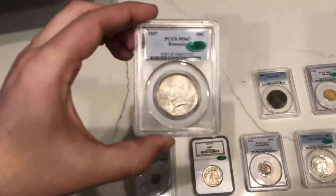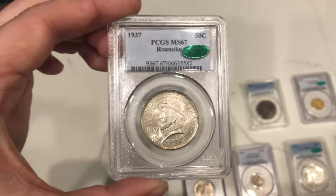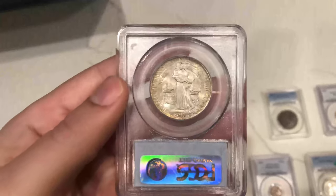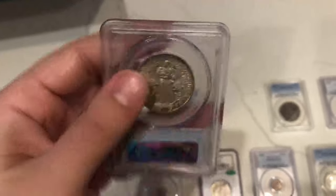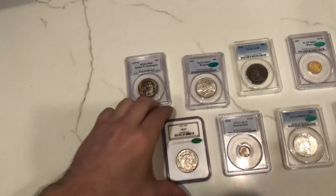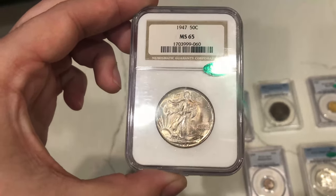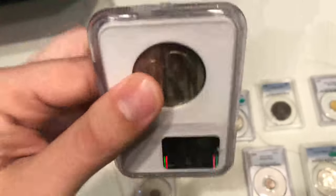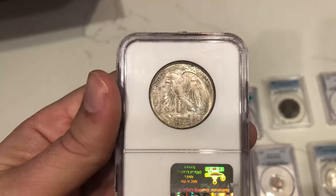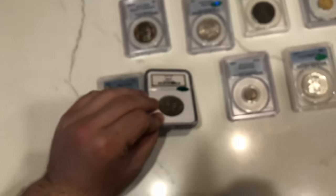This is a 1937 Roanoke, graded MS67, CAC approved — just a really high grade, nice coin with all the bells and whistles. Here's a nice Walker, 1947, graded 65 CAC. It has a little color to the coin, nothing too crazy. I think it was probably held in some type of cardboard or envelope — it kind of has some almost lines going down on the reverse.